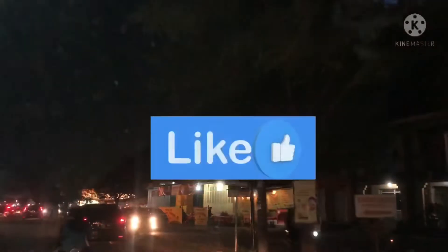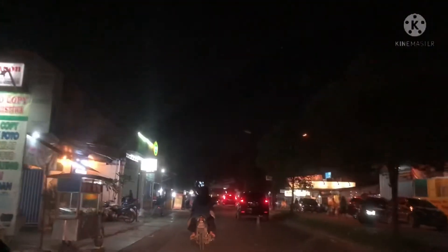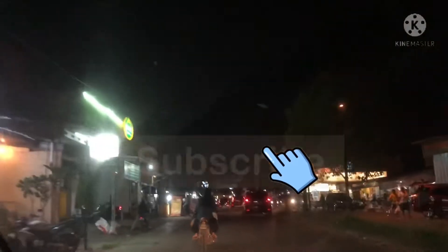Assalamualaikum, kembali lagi di channel Kulineri & Travelling Vlog. Sebelum lanjut, jangan lupa pecah tombol like, komen, share, dan subscribe, supaya aku juga semangat untuk membuat konten selanjutnya.